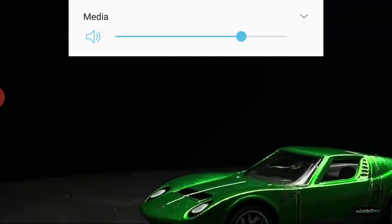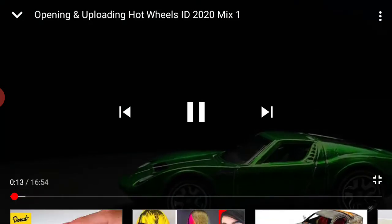Anyways, this next video up we have is opening the 2020 Hot Wheels ID Mixed One. This is going to be a long one. My goodness — this music's already kicking in.